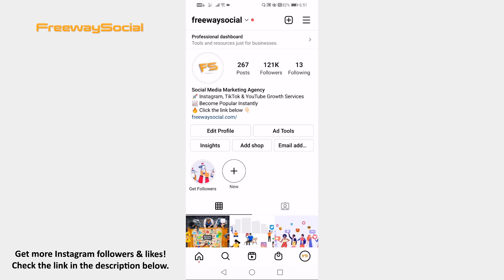Done! I hope this guide was helpful and you are able to view stories on Instagram without seeing. Don't forget to like this video and visit us at FreewaySocial.com.